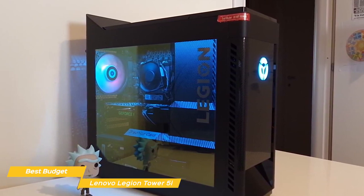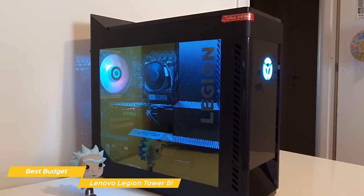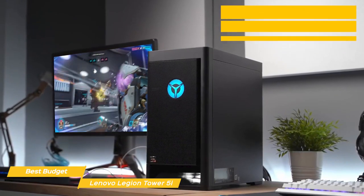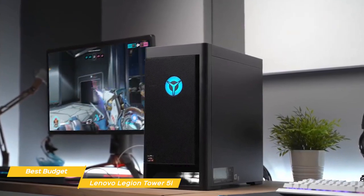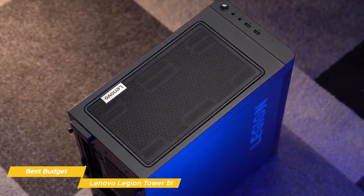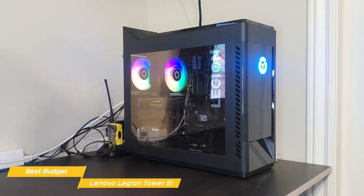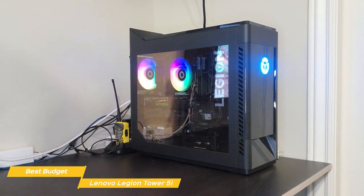With 8 cores and 16 threads, this CPU can handle anything you throw at it — whether you're gaming, streaming, or working on a demanding project. Alongside the CPU, you have options for up to NVIDIA's latest 30 series GPUs, which provide great performance with ray tracing and AI capabilities that allow for some seriously impressive visuals. The Legion Tower 5i also features a dual-channel cooling system that keeps your components running cool even during long gaming sessions, which is especially important for high-end components like the CPU and GPU as they generate a lot of heat.